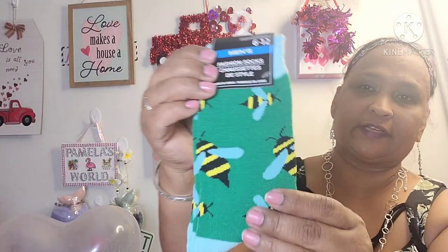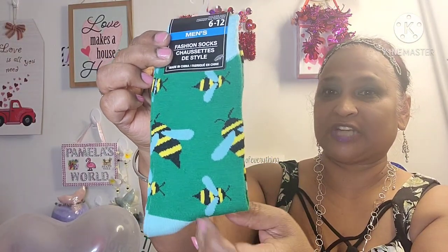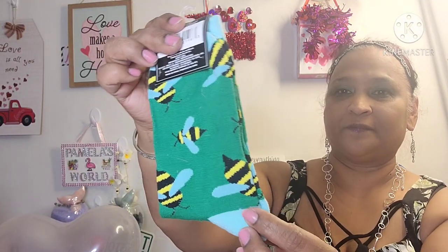I picked up these socks — men's fashion socks — and look what it's got on it: bees. It's got bees on it, which I absolutely love. Beautiful.